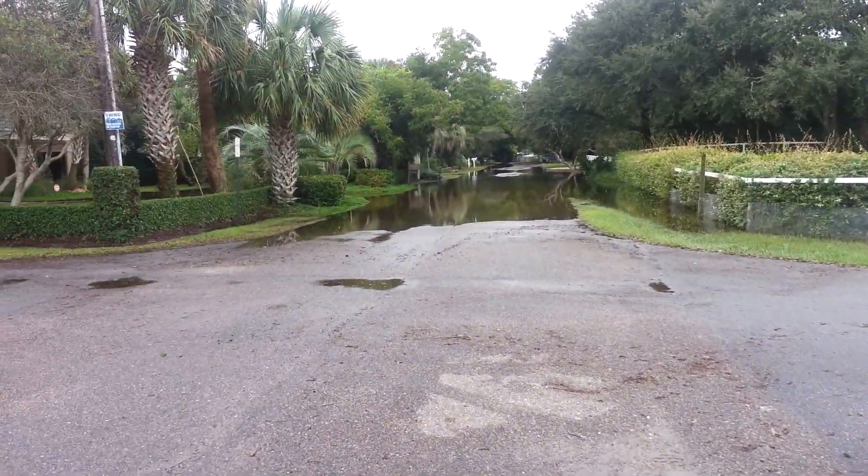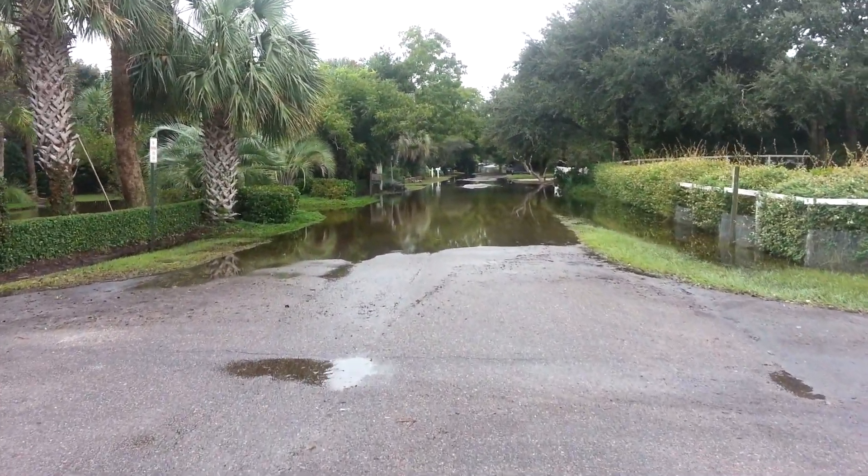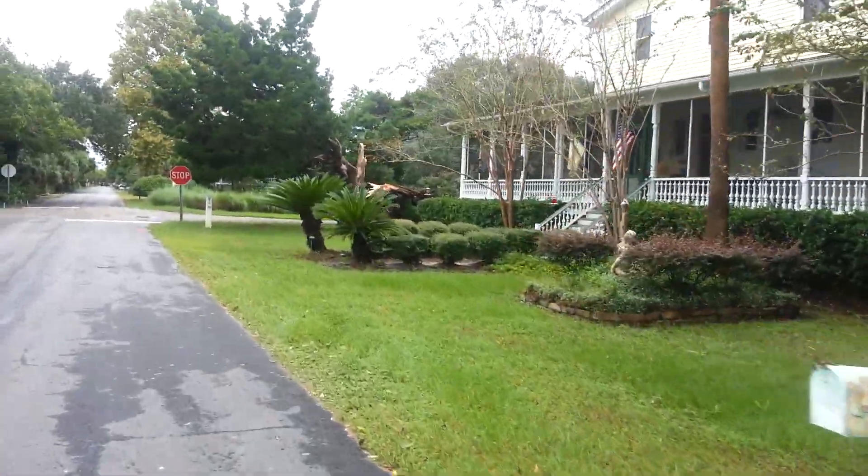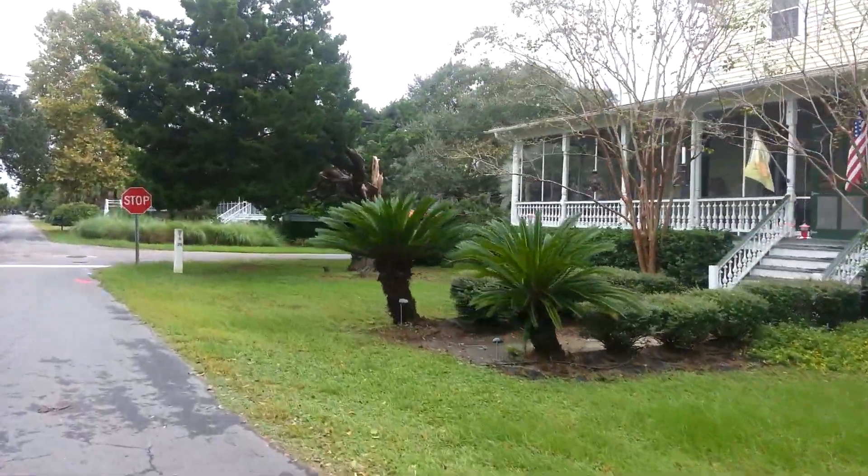And the other way on Atlantic, kind of looking towards the school down there — too much water to go through. It's kind of interesting, there's a tree down.